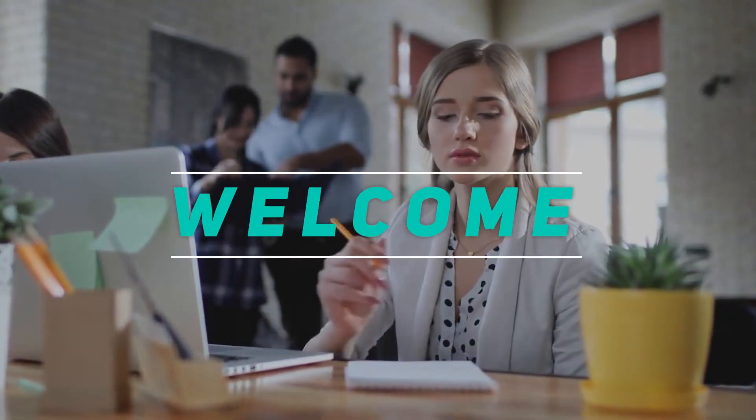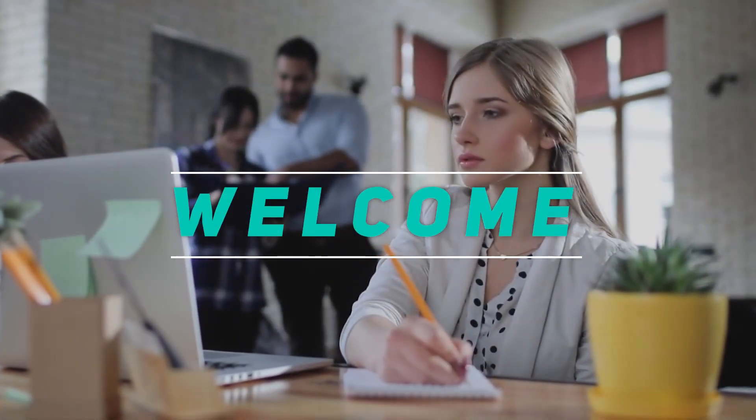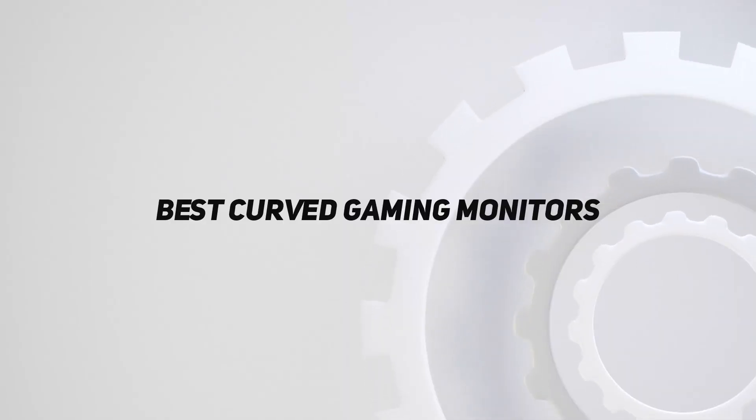Hey, welcome back to my channel. In this video, I'm gonna talk about the top 5 best curved gaming monitors.